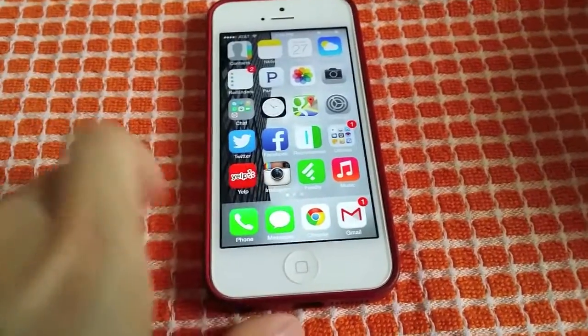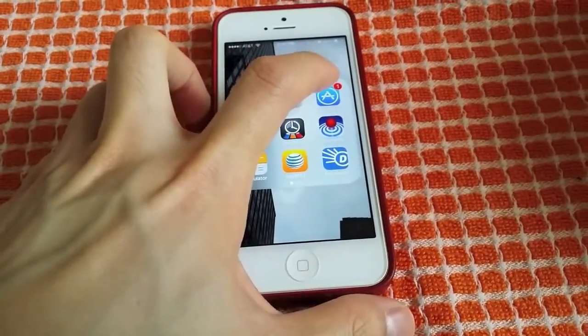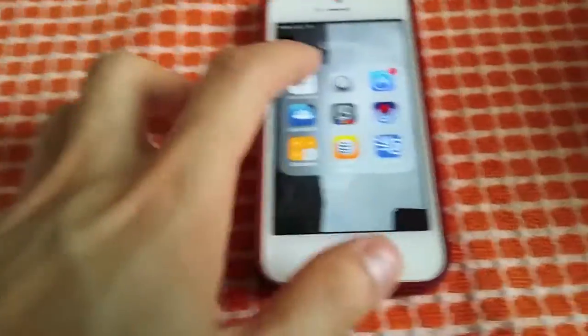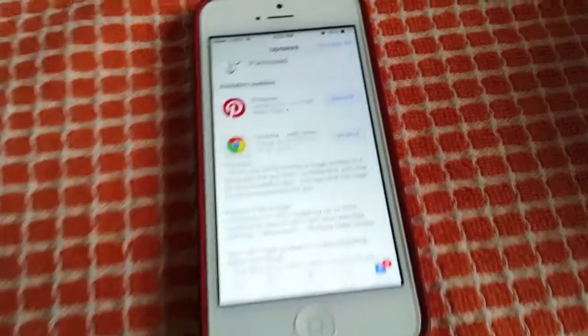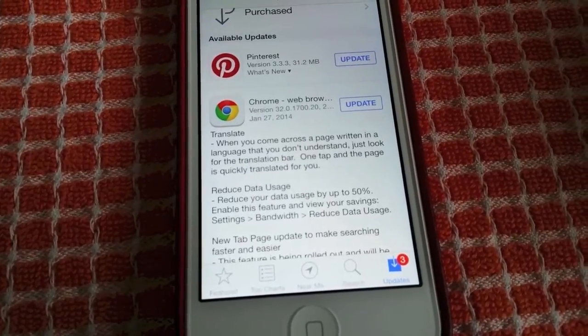One cool thing is Chrome. Chrome usually takes up a lot of data, but today, January 27, Google released a new version of Chrome. And you can see over here Chrome 32.0.1700.20.